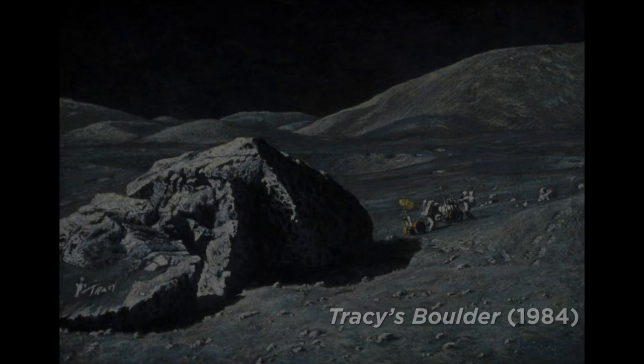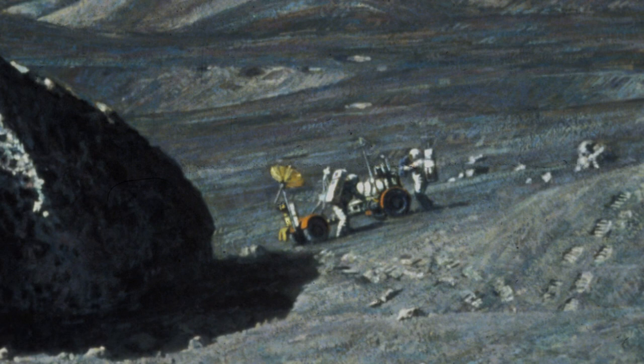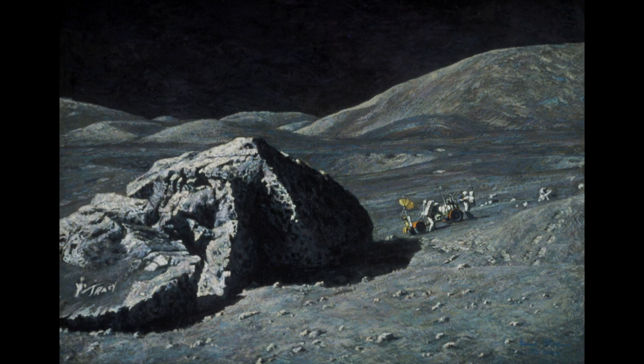This is a painting of Gene Cernan and Jack Schmidt working at Station 6 on the moon. When the painting was finished, I invited Gene Cernan over to look at it. He gave me some advice — for example, the valley seemed a little darker than I'd painted it, so I changed that. He remembered the footprints over in the right corner where he'd gone up and down the edge of that mountain. Then I showed him a vertical mark on the left side of the boulder and said this is where he took some samples. He said, no, he didn't use his sample tool there — he just used his hand and scraped some dust off that boulder.